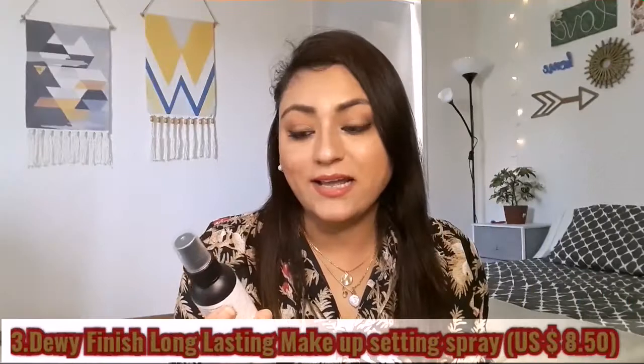The next product is the NYX Dewy Finish Long Lasting Setting Spray. It's described as a lightweight, water-based setting spray that keeps your makeup looking dewy and amazing. Dewy finish means your face looks glossy, natural, flawless, and glowing after setting your makeup. After applying it, my makeup looked very good. I am definitely going to buy this again.